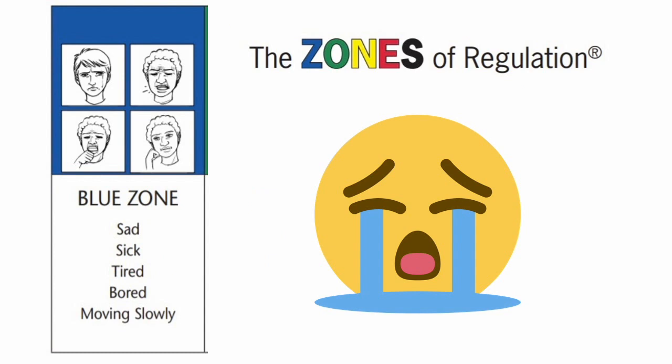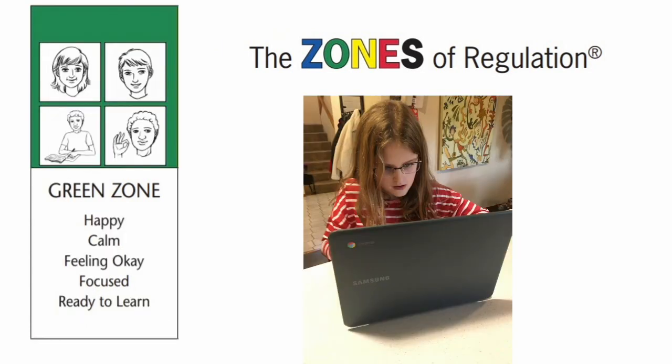In the blue zone, this is where we feel sad and tired, blah, bored, low energy — basically a low state of alertness. The green zone is our ready-to-learn state. We are ready to learn and interact and respond to the environment. Emotions are calm and happy, and there is a strong sense of internal control.